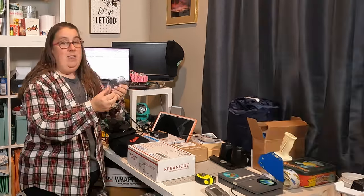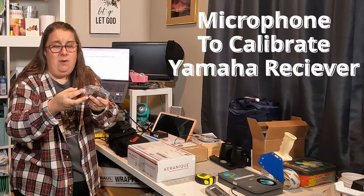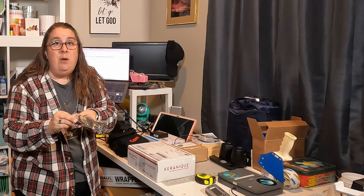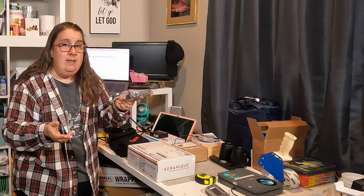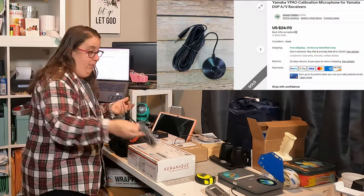We've got a Yamaha receiver — it's like an antenna for some kind of Yamaha thing. It was free; it was on the side of the road. I picked up a vacuum and this for free — leftovers from a yard sale. I know these guys sell, so this one actually sold for 20 bucks and it was free.